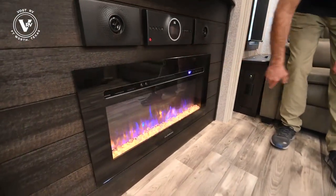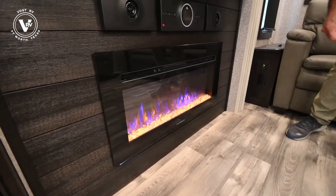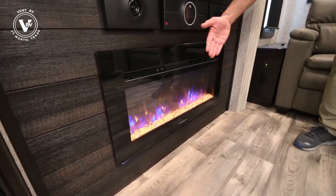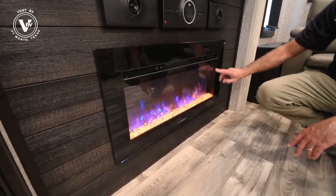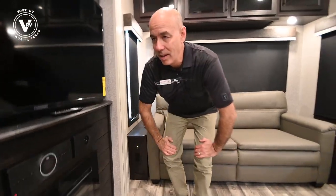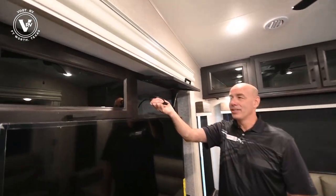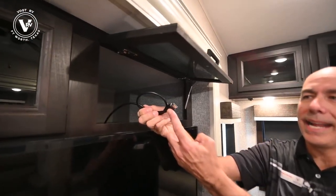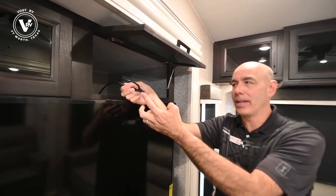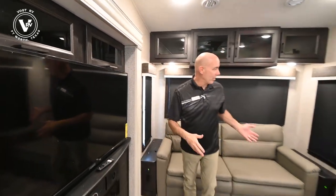Of course we have a fireplace under here — this is a fancy space heater. A lot of people chuckle when you say fireplace in an RV, but it is aesthetically nice and it'll knock the chill off on a cool fall or winter day. Also up on top here, Jayco has already plugged an HDMI cable into the back of this TV so if you want to add a DVD player or another component it's super easy to do. Feature loaded.